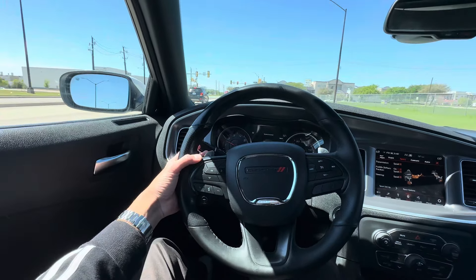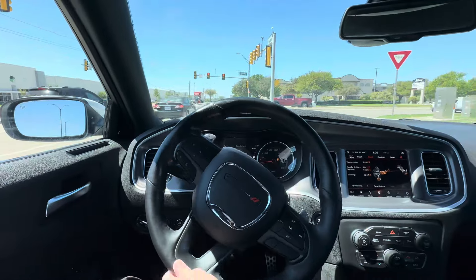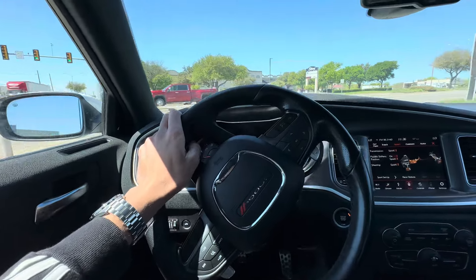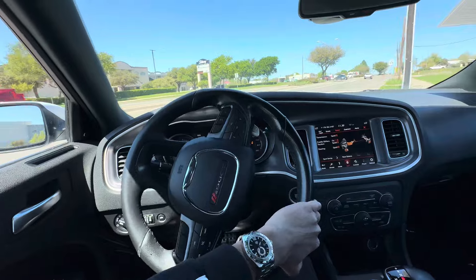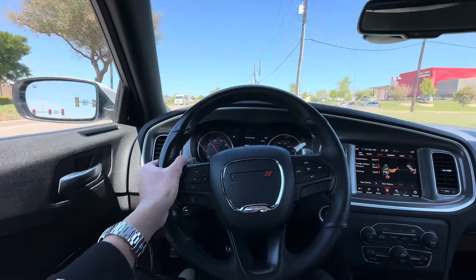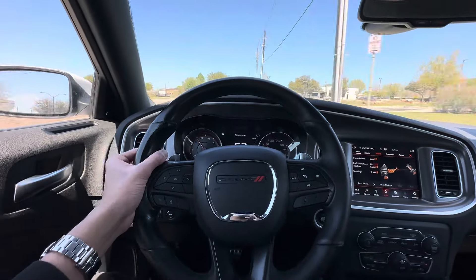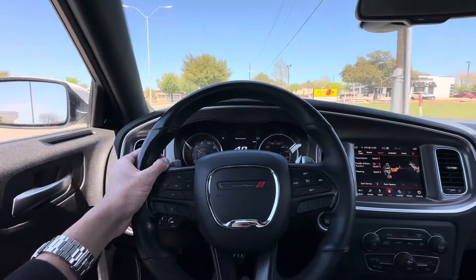One thing I don't like in the Chrysler Dodge products is how the paddle shifters are like small. Behind the steering wheel on both sides are the volume and radio controls, and the paddle shifters are so tiny — they're like this big, which I don't like at all.